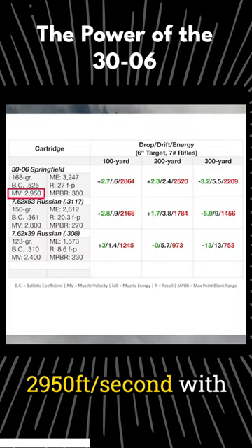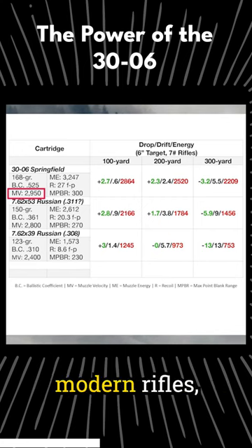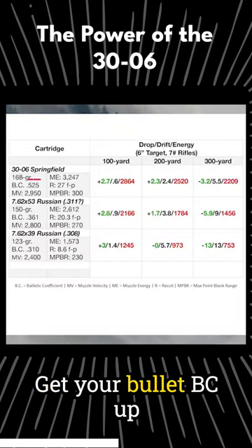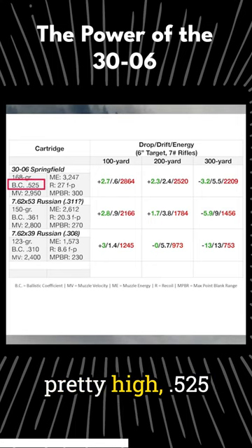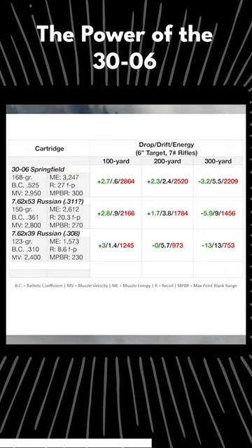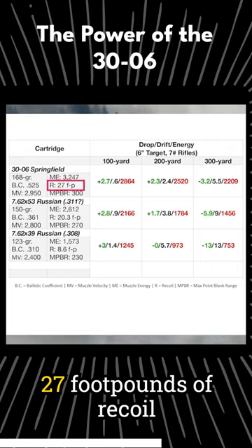You can drive that thing 2,950 feet per second with modern rifles — a fully loaded bolt-action rifle, really strong. Get your bullet BC up there pretty high, .525, muzzle energy 3,247 foot-pounds. Yeah, you pay for it on the shoulder: 27 foot-pounds of recoil energy.